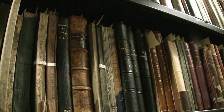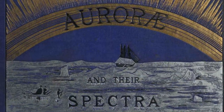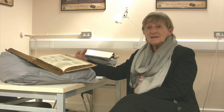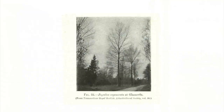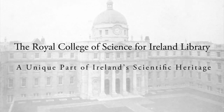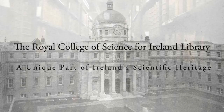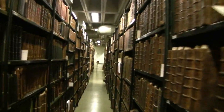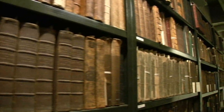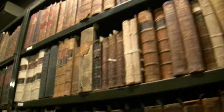It's unique as a Victorian Science Library in Ireland. This is one of the few complete collections that continued from the 1840s until today as part of the working science collection. The Royal College of Science for Ireland Library is one of the most comprehensive Victorian science libraries in existence. It is unique in Ireland and UCD has had the privilege of inheriting this vast collection of approximately 15,000 items.